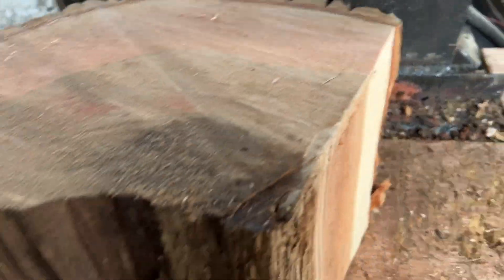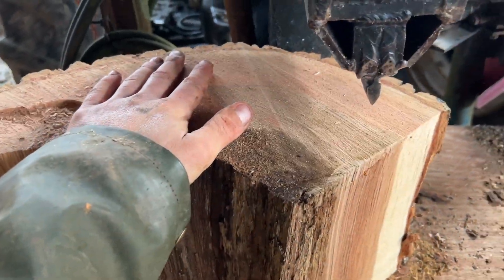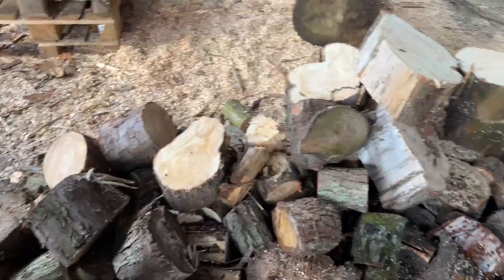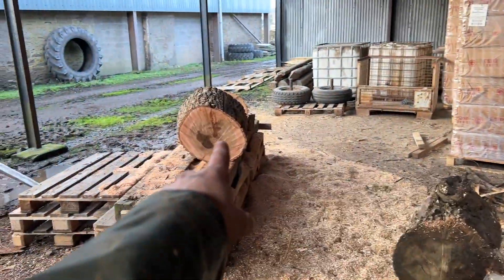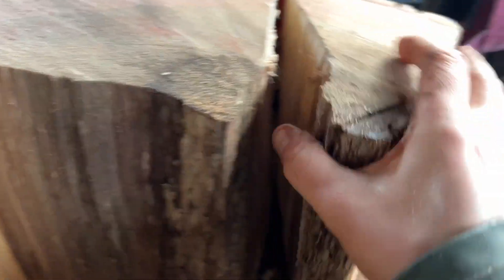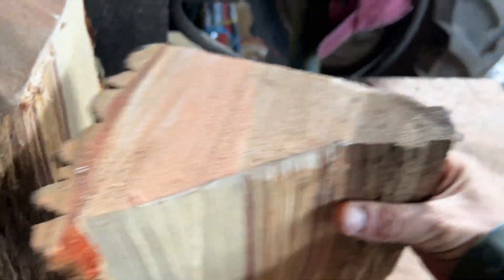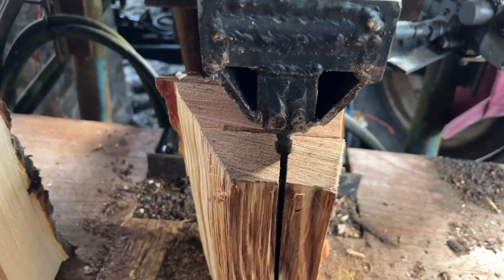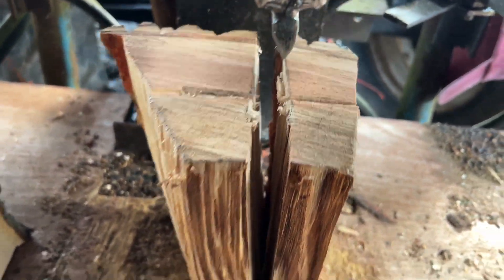This is the fifth box we're onto and this is the first nice logs we're chopping — some big rounds off a piece Kev just cut. I'm ignoring all the other bits because these are so much nicer to cut. Doesn't take much and boom, cracks right open. It's not stringy, it's not joined together still. So much nicer — just bang. Makes such a difference, speeds things up.